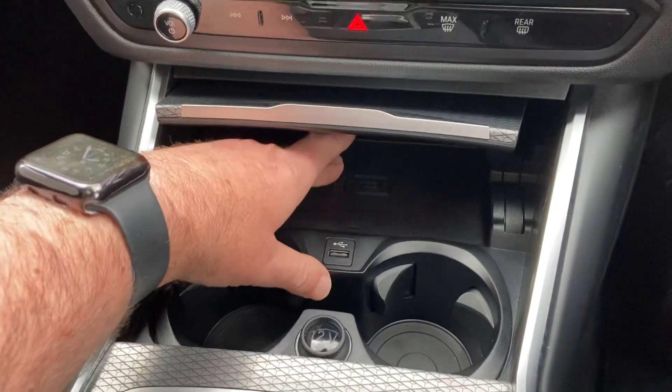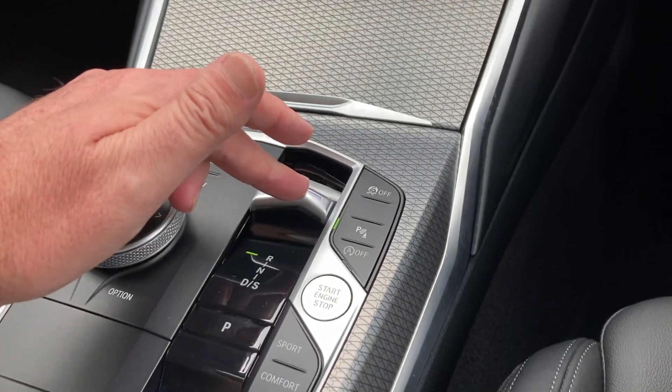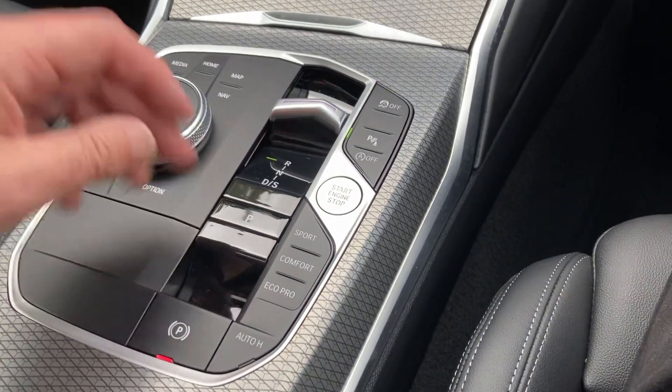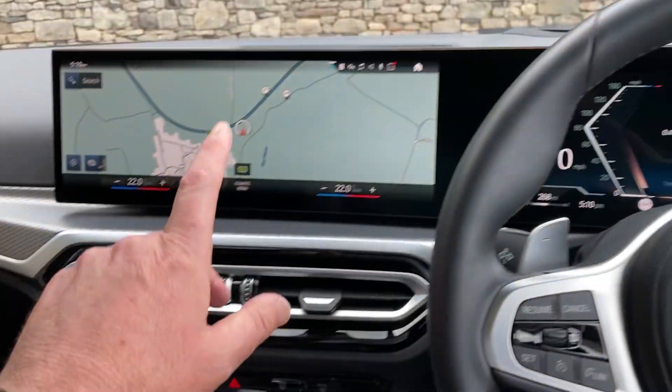Underneath here we've got a nice place to charge the phone with a couple of drinks holders. You've got your automatic gearbox, stop-start engine, different driving modes, electric handbrake, and the iDrive controller which operates the screen up there.